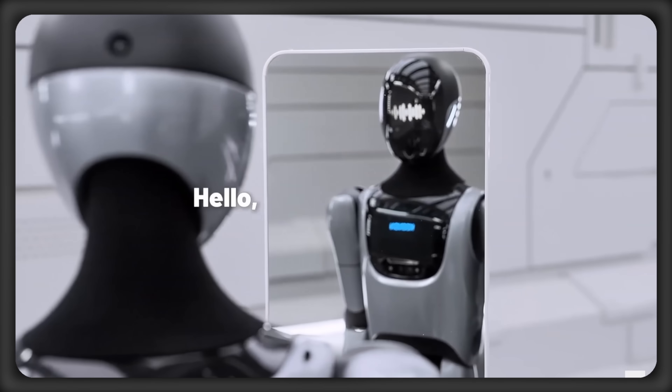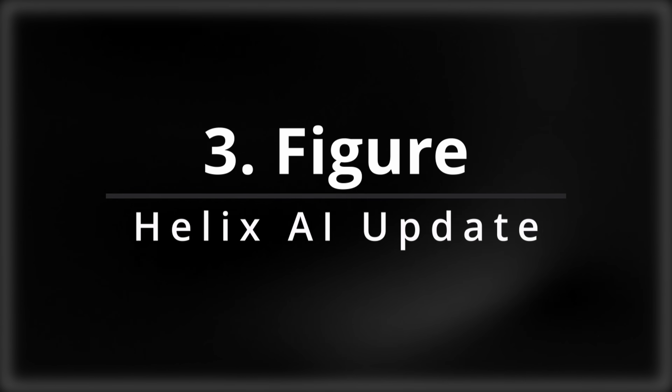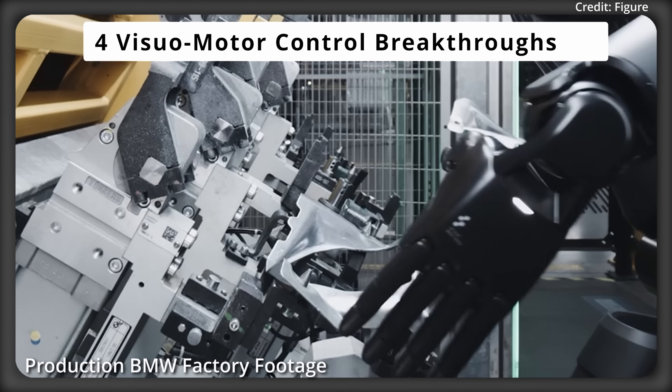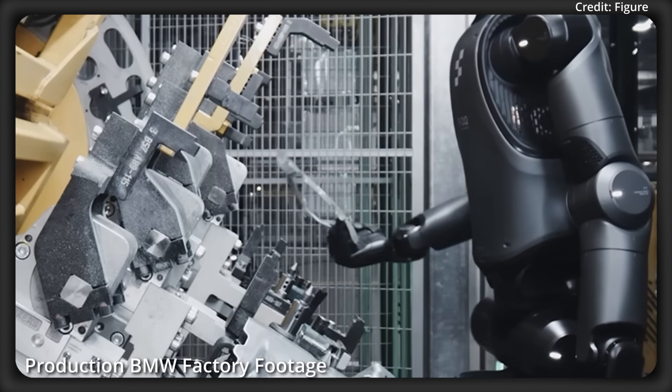Stay until the end as I show you three of the most advanced robots, starting with number three: Figure AI's Helix S1. But instead of showing you a test environment, the company just released a real video of its Helix AI system showcasing four separate visual motor control breakthroughs inside a real-world BMW factory.